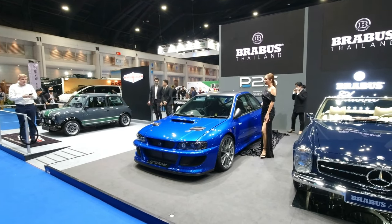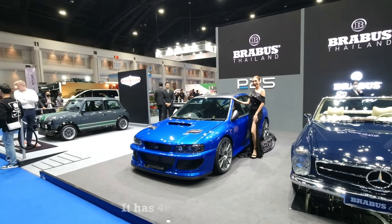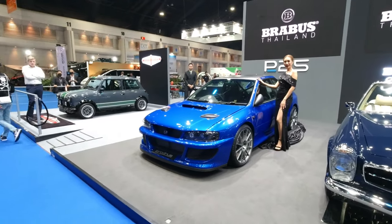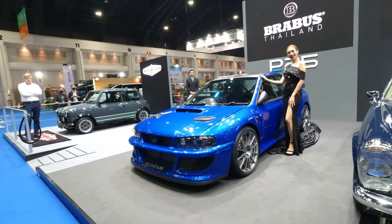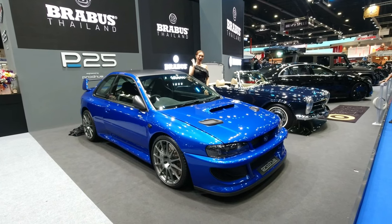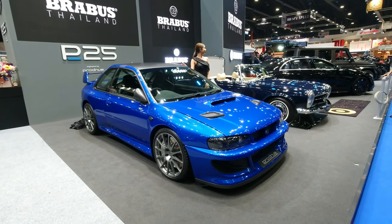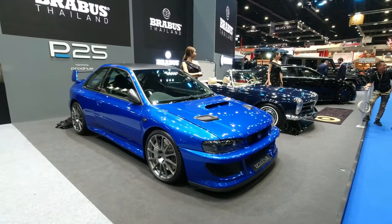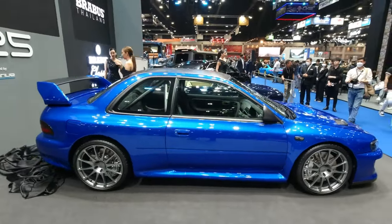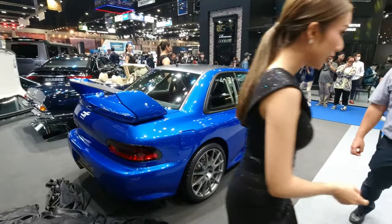Over here is the Four Drive P25, based on the Impreza Coupe WRC. Great looking car even by today's standards — I think this is the best looking Impreza ever. Definitely one of my favorite cars at this year's Bangkok Motor Show. Super classic and it still looks so good. Definitely one of my favorites at the show — I mean the car, not the model.